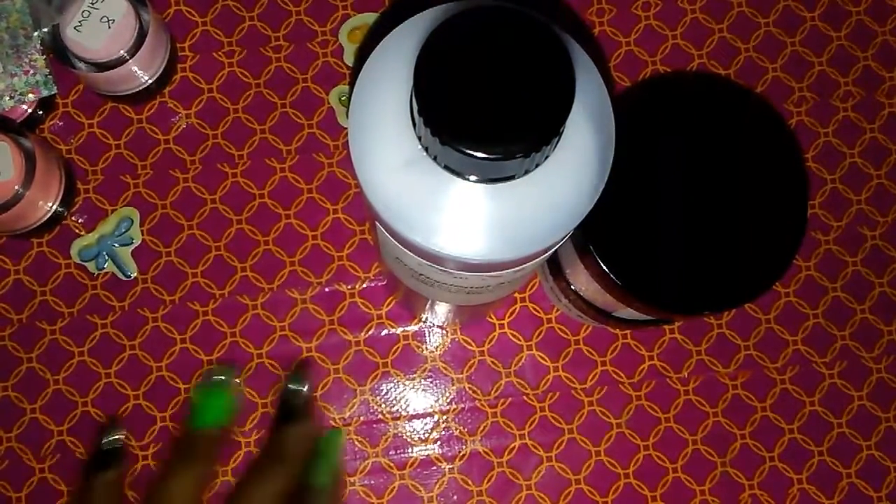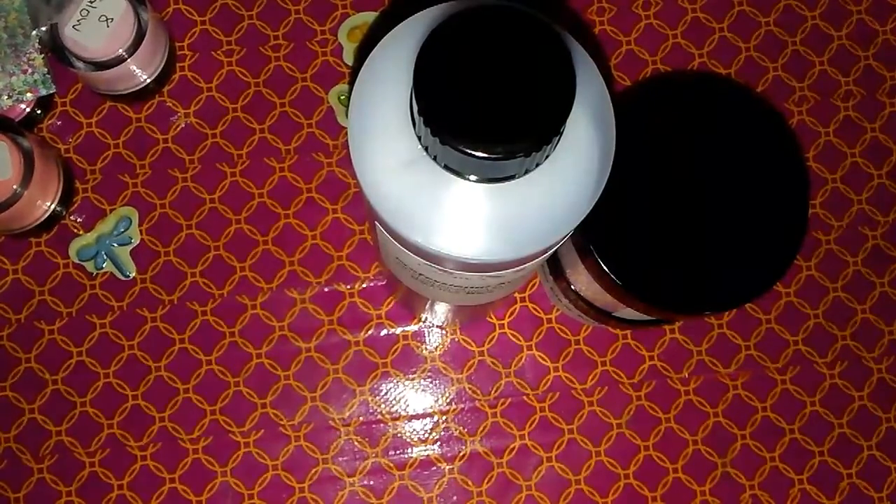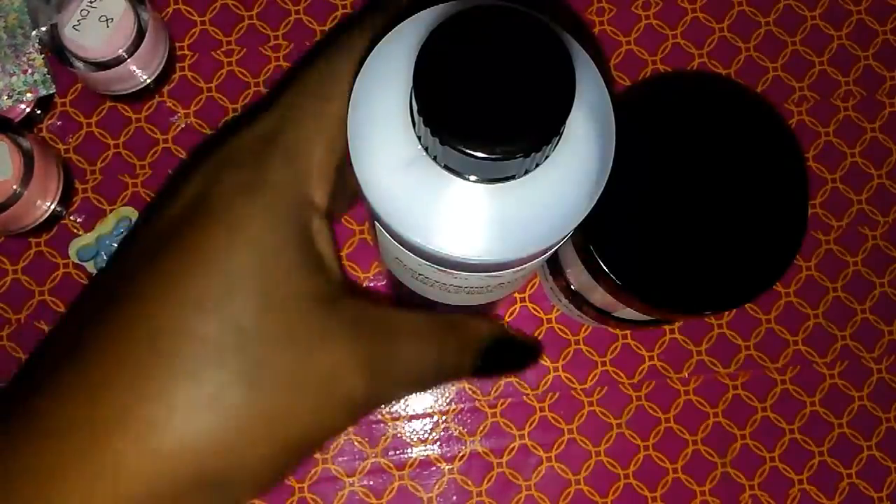Coming to you with the next small haul, and this one is from CMS Nails. She has a website — it is CMSnails.storymovie.com — for those who are interested in where I purchased them from.